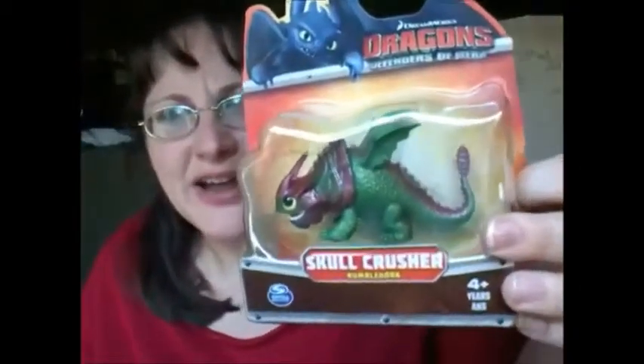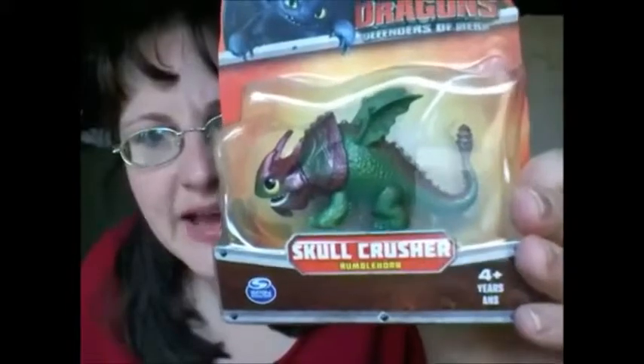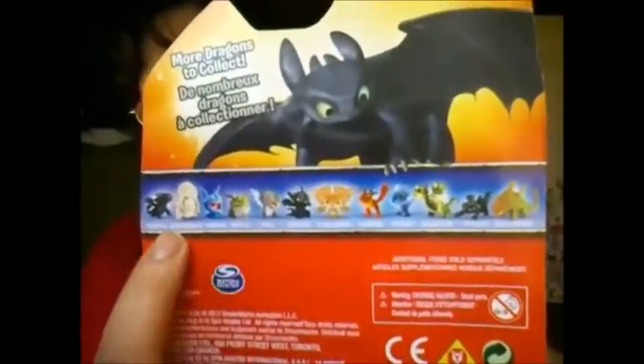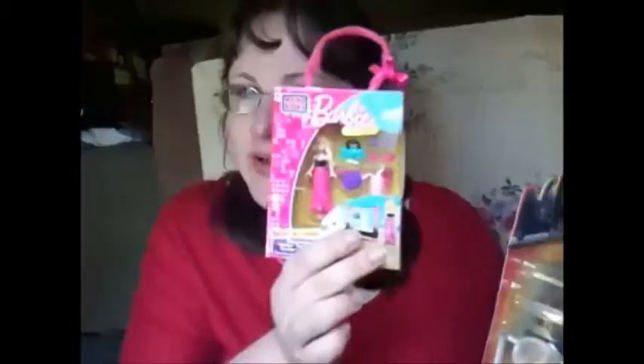She also got a How to Train Your Dragon Baby Dragon. I guess this is from the new movie, Defenders of Berk. She got Skullcrusher, and I think his type is Ramblehorn. I think they're supposed to be baby ones because if you look at the back, you can see the Toothless looks tiny — they look so little. We saw these at Walmart today; I think they were $5, and I think these were like $3.